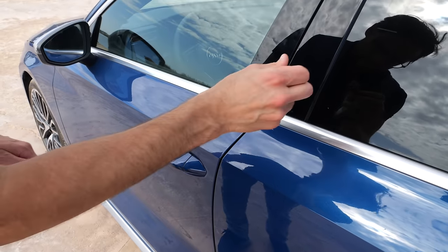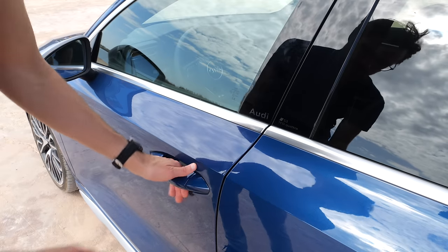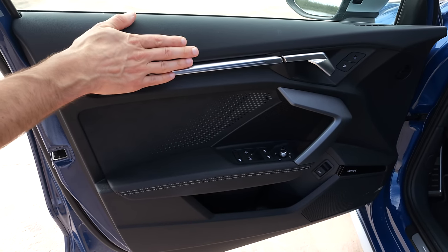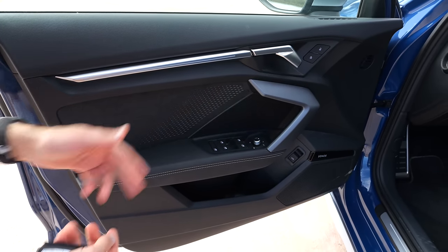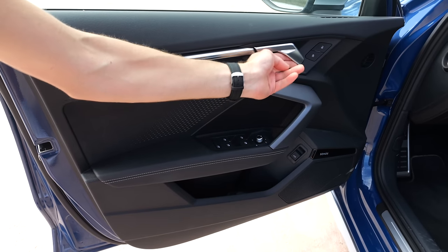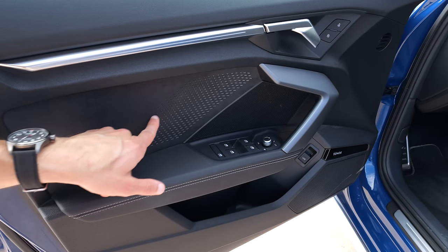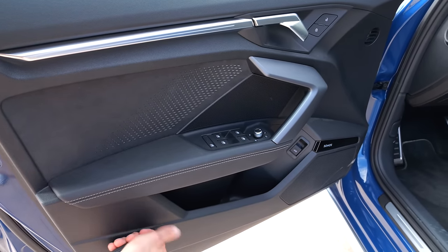Door closing sound — really solid. Inside the door, soft touch in the top part. The door handle is controlled from the lower part. Inside you'll find microfiber with micro-holes — a pretty cool detailing. Just the lower part is hard plastic, and there's no covering on the inside.